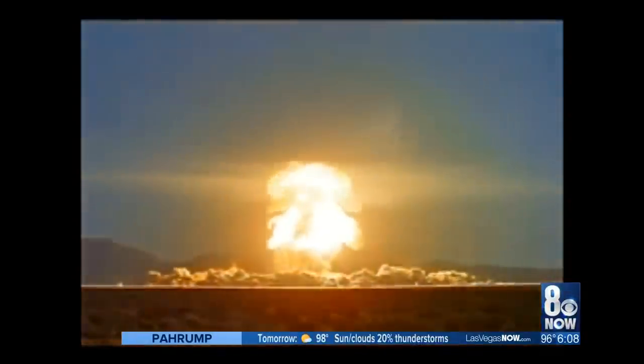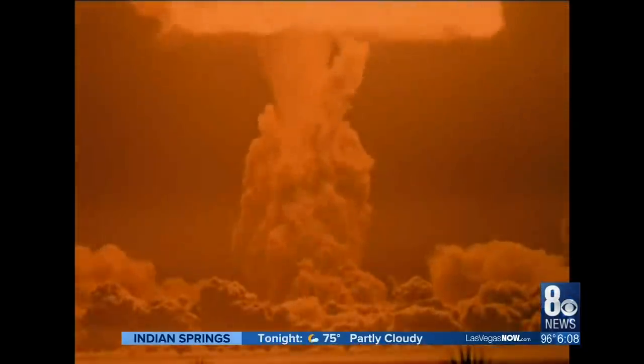The codename was Operation Plumb Bob. Atomic fireballs shredded the sky almost weekly. The security of the planet hung in the balance. These explosions obliterated pretty much anything within range — almost.